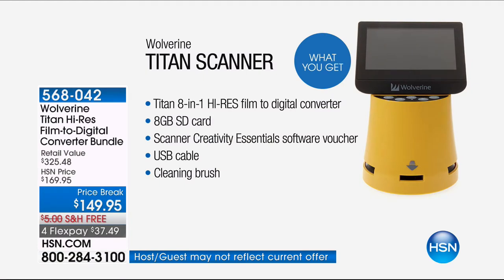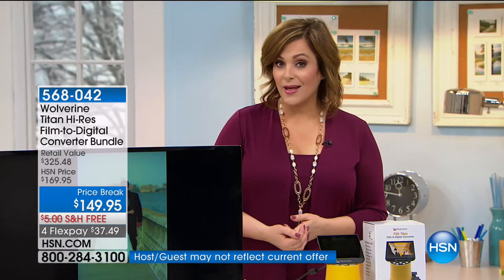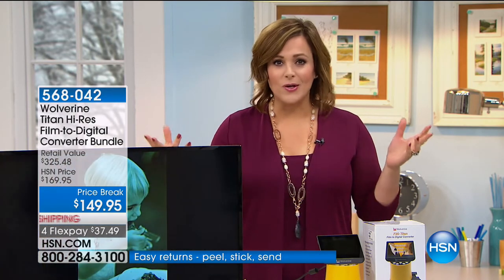When you digitize them, you can share them, post them on Facebook, and reprint them. This is a wonderful product — it's a big customer pick. It has the largest screen in the industry and it is Wolverine's latest technology. If you bought it from me before, I'd love to hear from you. Call 1-866-376-8255 to share your testimonial.